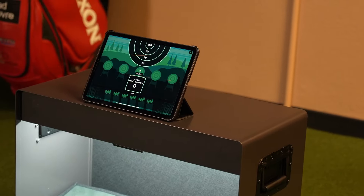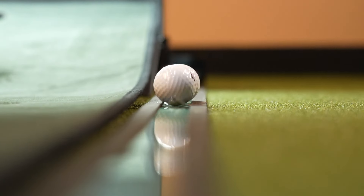I just bought the most futuristic putting mat on the internet and we're going to test it out to see if it really is the future of putting or if that's just marketing nonsense. So let's do this.